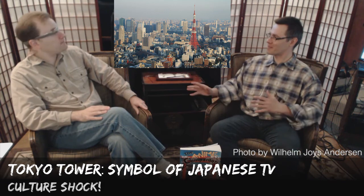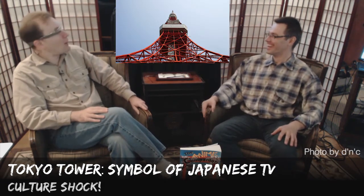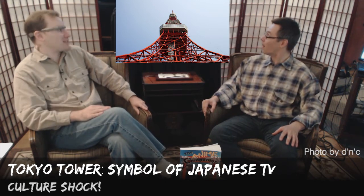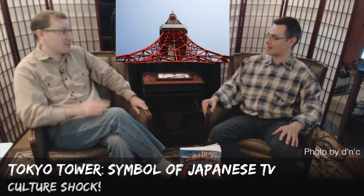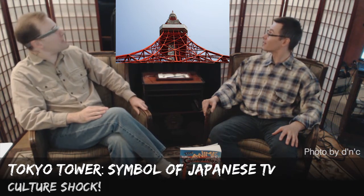Has this structure ever been truly damaged, or is it only in anime? It actually gets destroyed in anime and Godzilla movies all the time. But in the Great Tohoku Earthquake, the tip was bent — you can actually see images where it bent over as a result of that. That's how powerful it was. That's the only significant damage that I know of that it's actually had.